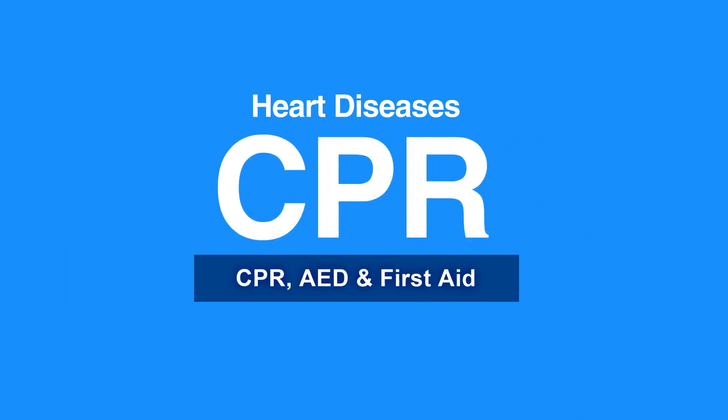This concludes our lesson on heart diseases. Next, we will review fainting.